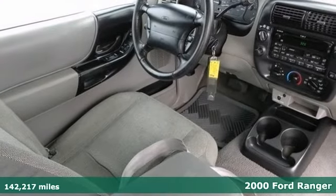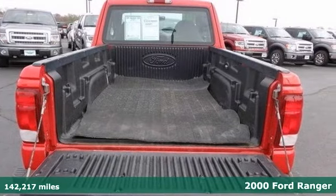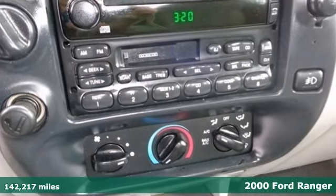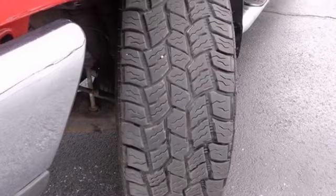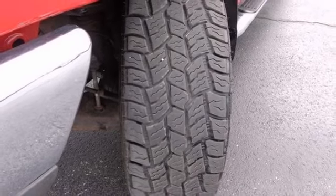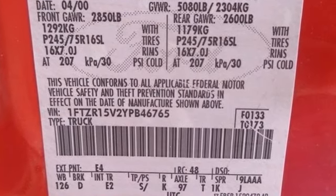If you're looking for reliability, this 2000 Ford Ranger is the truck for you. When you get behind the wheel, you'll know it's time to get some work done. It comes with the XLT Convenience Group, 4-wheel drive, and 4-wheel anti-lock brakes. You'll also get a bed liner and keyless entry. Come take a test drive today.